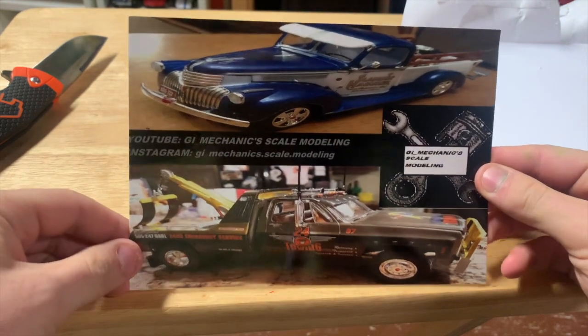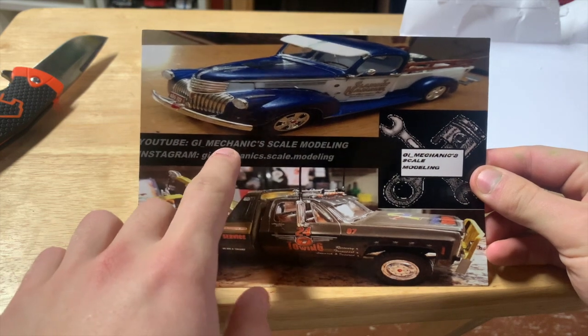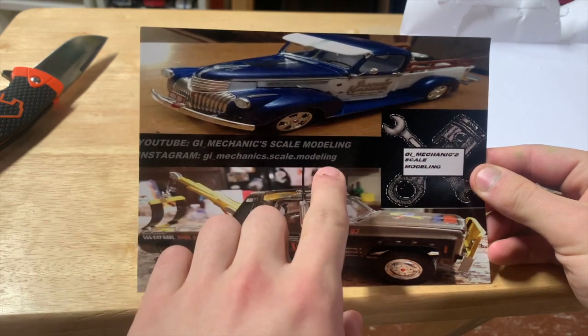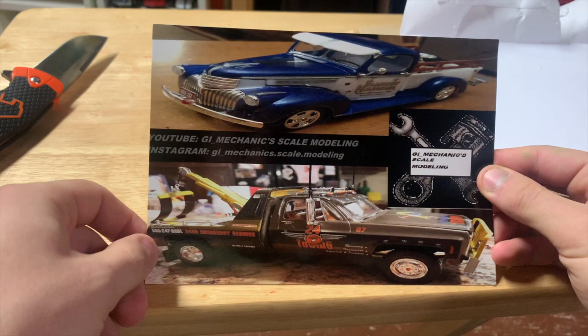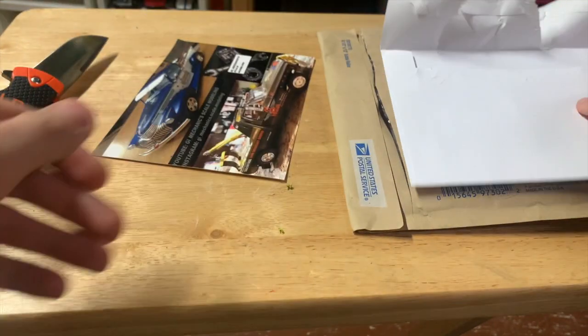His YouTube is GI Mechanical Scale Modeling and his Instagram is the exact same thing. Go check him out on YouTube and Instagram — he would greatly appreciate it if you checked them out and gave him a follow. I know I did, so that's cool.